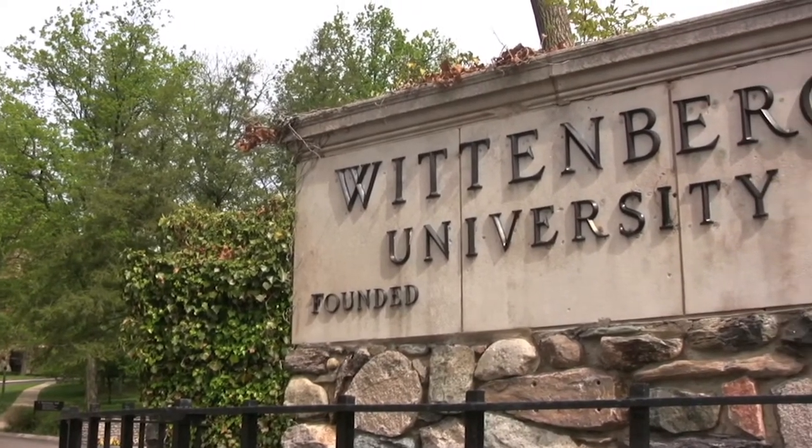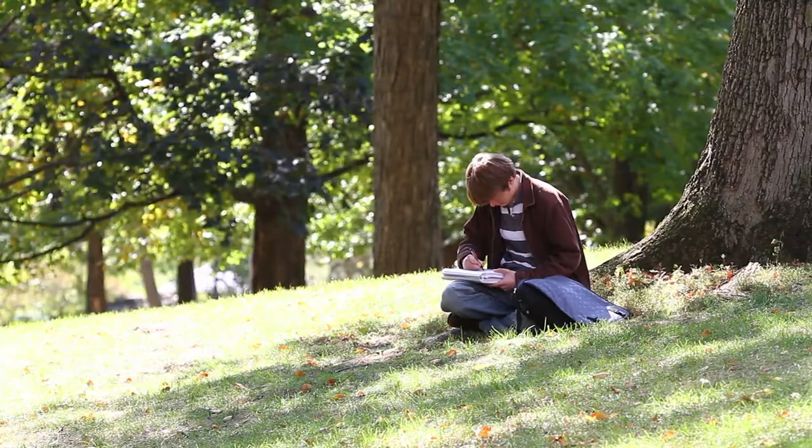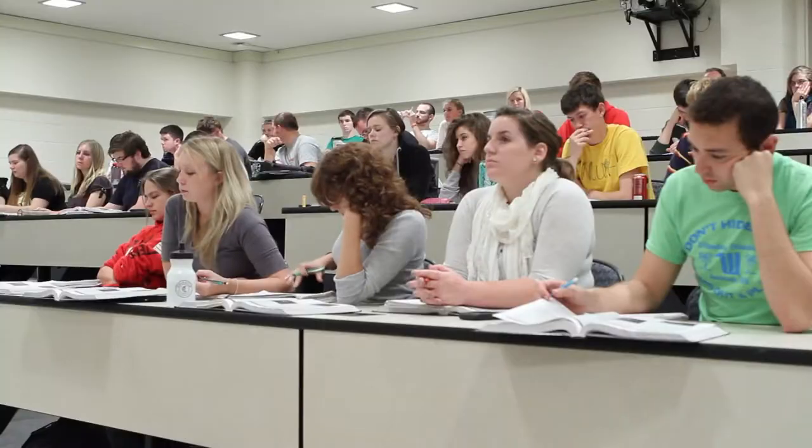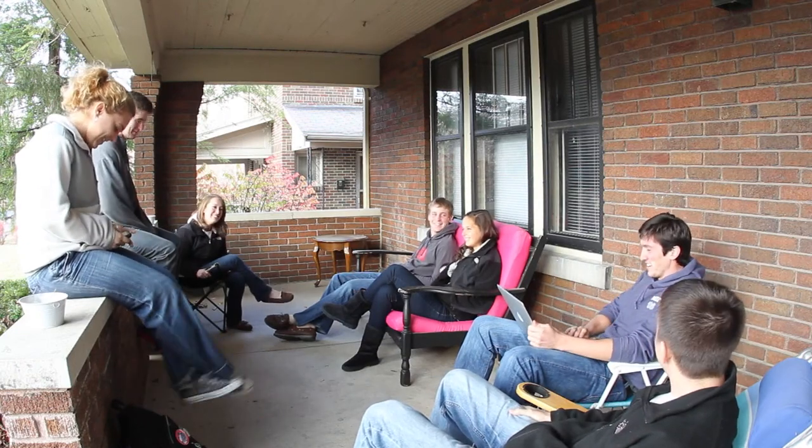So you've decided to attend Wittenberg? Awesome! I can remember my first day like it was yesterday. You're going to love it here. As an incoming student, you'll have the opportunity to live in one of the several unique residence halls at Wittenberg.